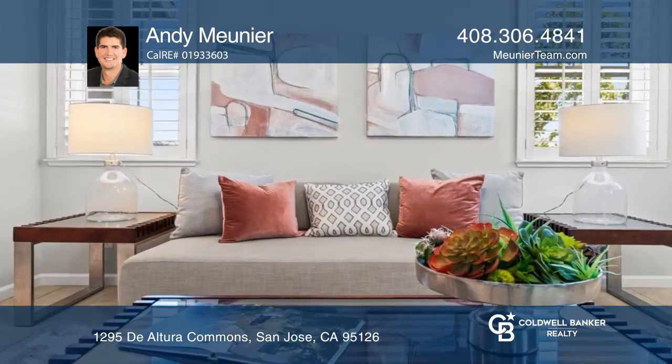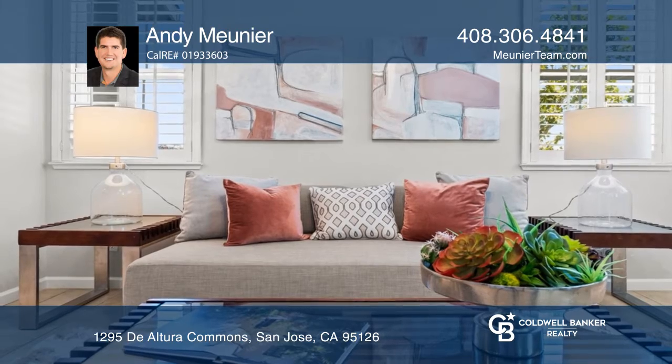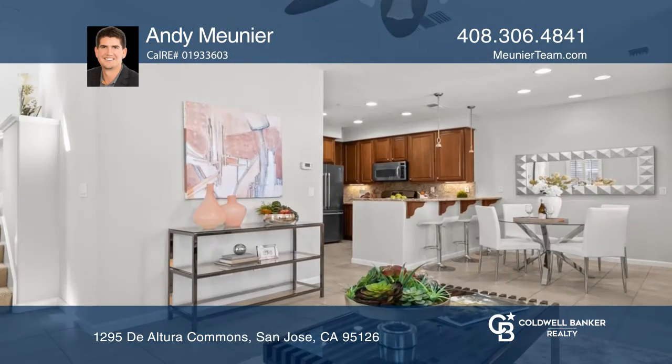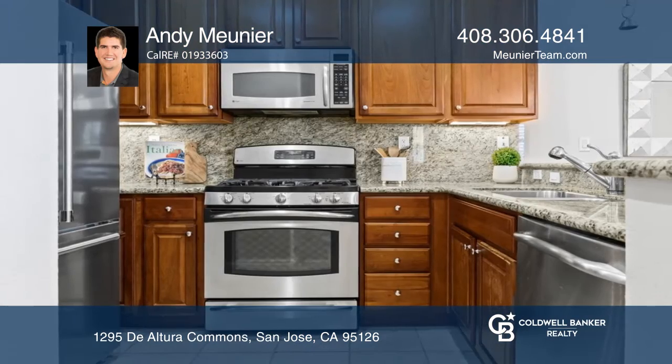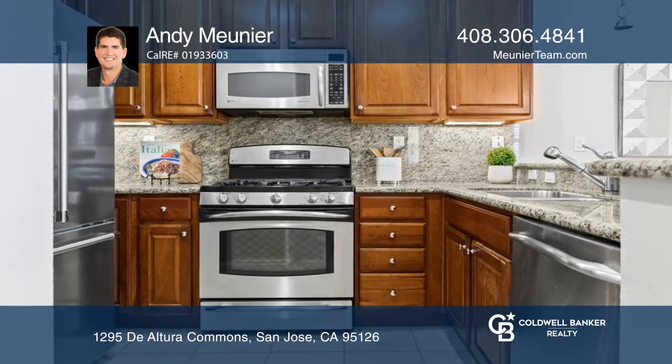Set within a peaceful complex is this impeccable home that offers the space and comfort of a stylish townhome. The comfortable space stretches over three levels, with the entrance foyer and a two-car garage located on the ground level.